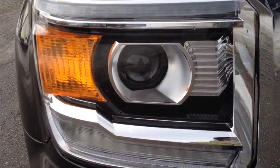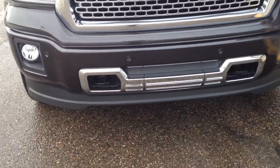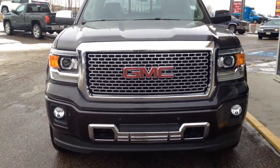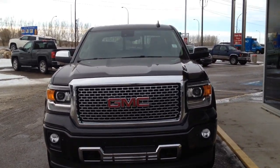HID headlights with two LED strips, one on top and one on bottom. Fog lamps, two tow hooks with the Denali grille — beautiful chrome.